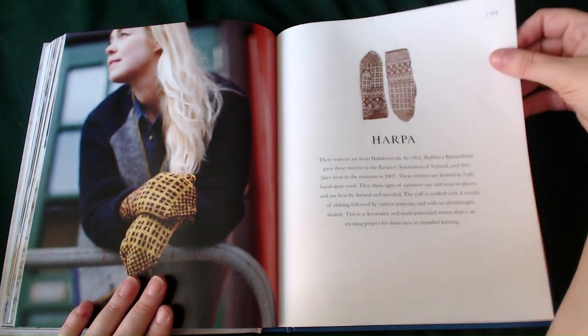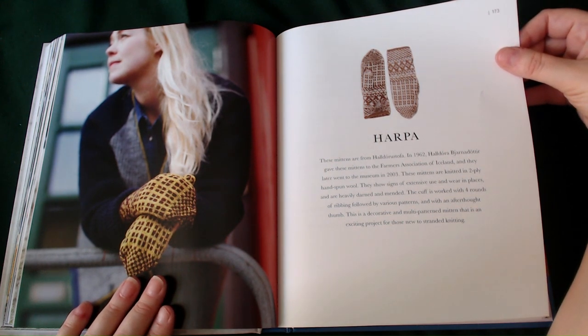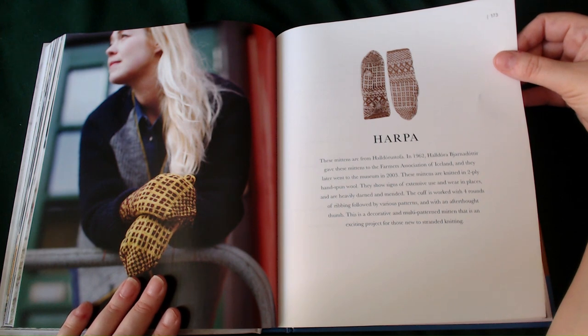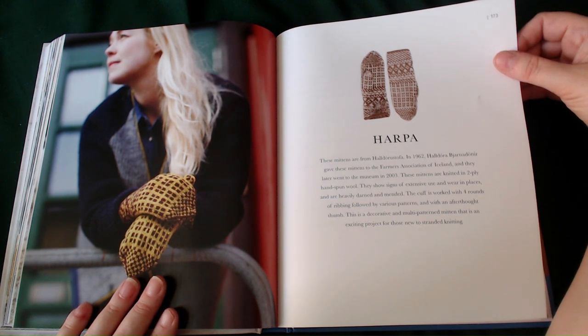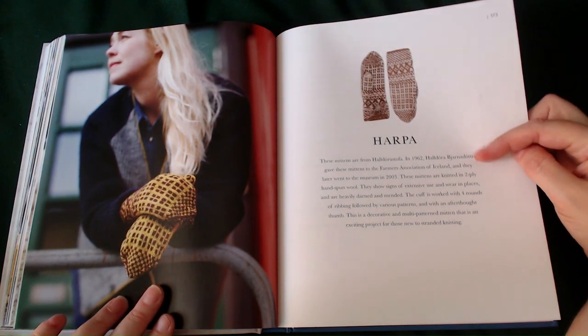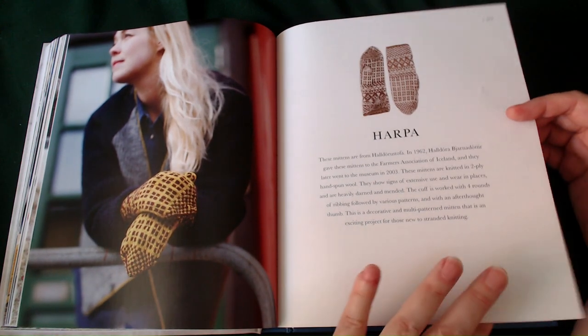The Harbour — these mittens are from 1962 and moved into the museum in 2003. The mittens are knitted in a two-ply hand-spun wool. They show signs of excessive use and wear in places and are heavily mended. The cuff is worked with four rounds of ribbing followed by various patterns, with an afterthought thumb. This is a decorative and multi-patterned mitten that is an exciting project for those new to standard knitting. If an item of mine was given to a museum and described as heavily used and heavily repaired, I would be so happy — because that also means it's been heavily loved by the recipient.